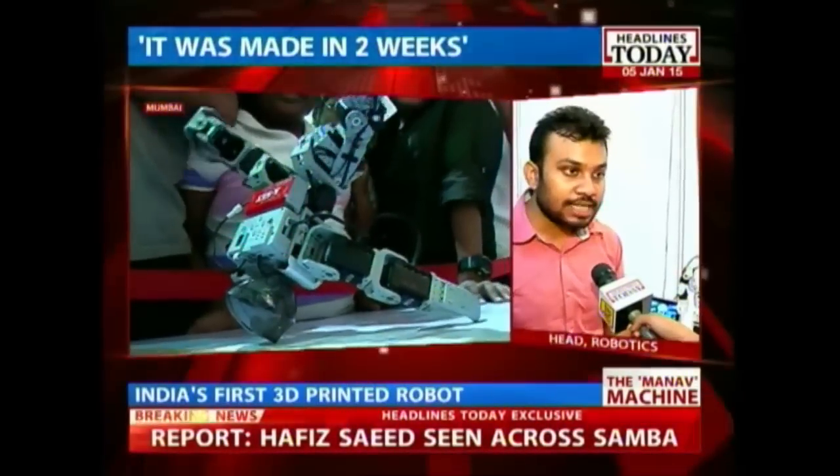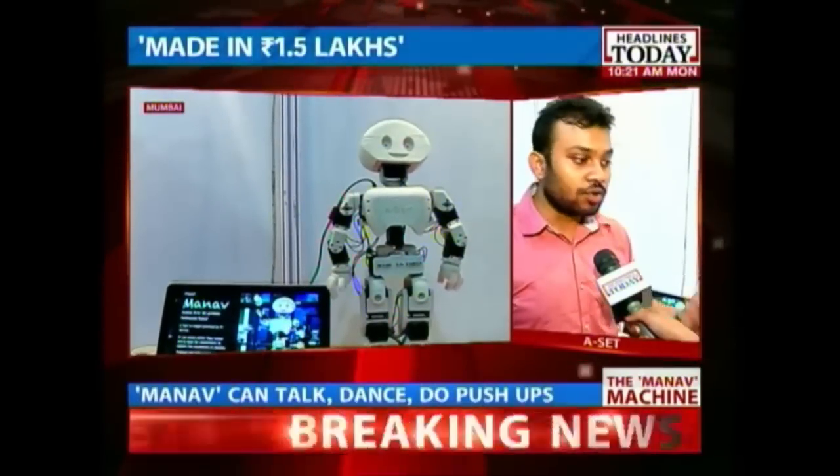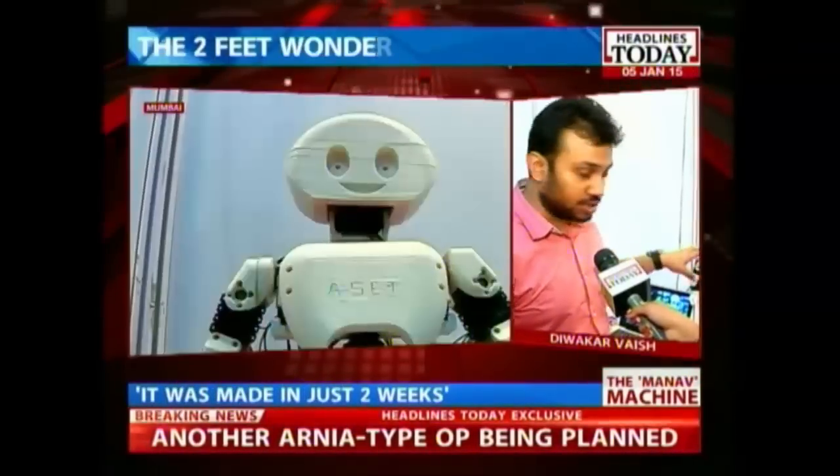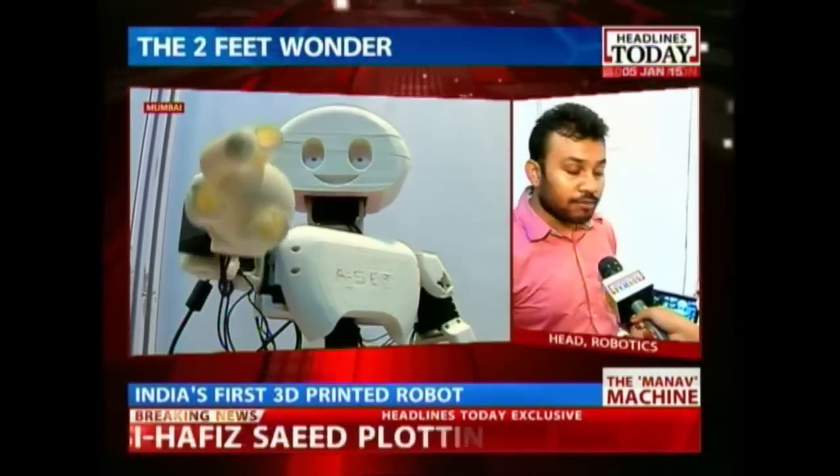The problem right now is that robots are very expensive, and because of that, universities and colleges are not able to afford them. Now we are launching Manav, and very soon it will be commercially available.